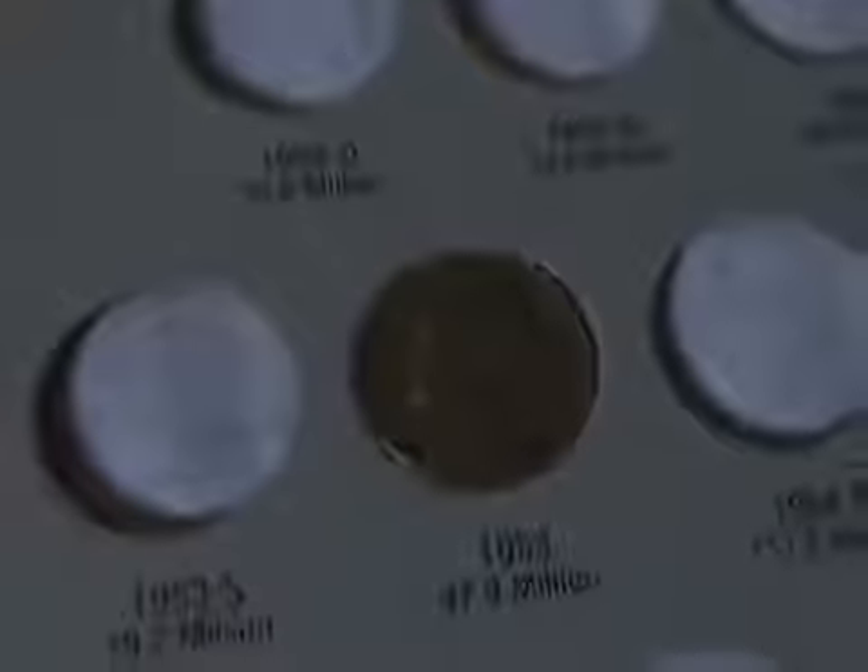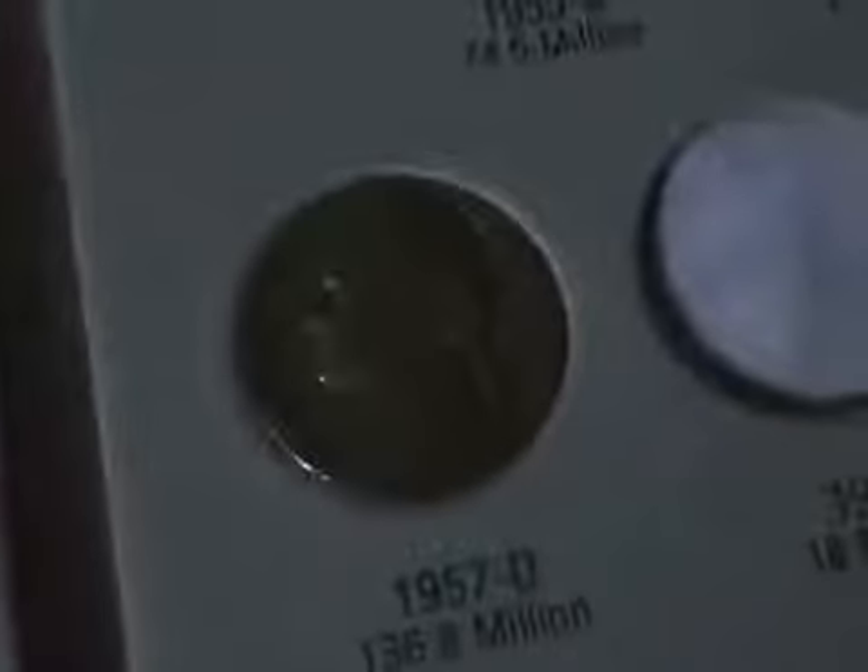1948. 1951. 1954 — I got another one of those. 1957D. 58D. 1960D. 1960D. 1961D.